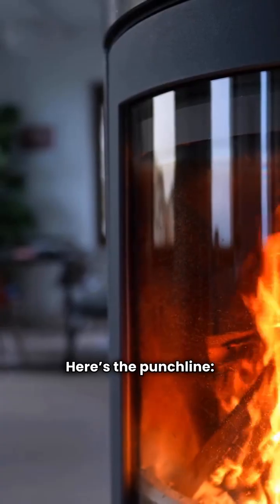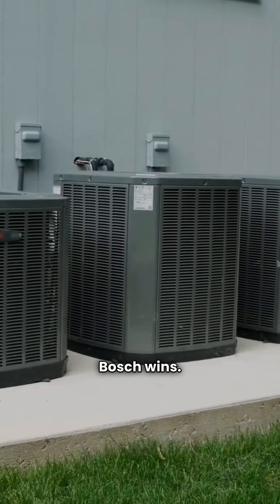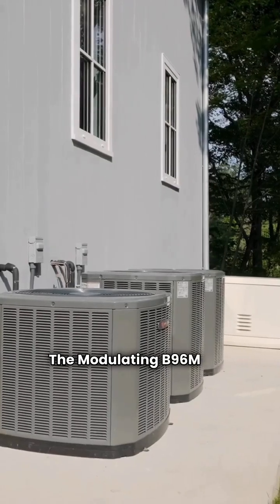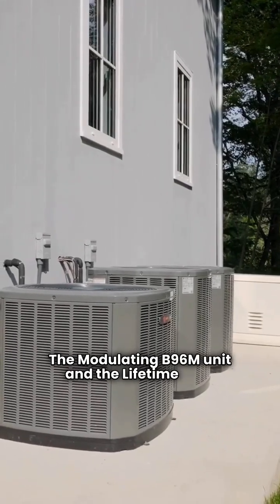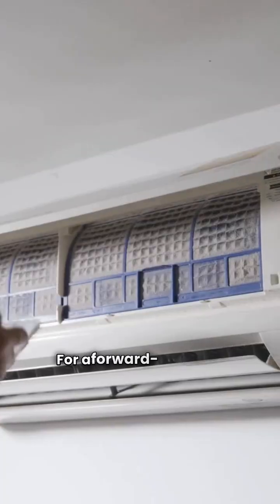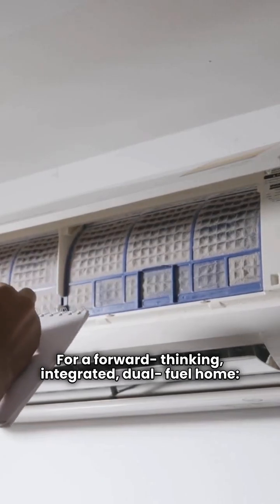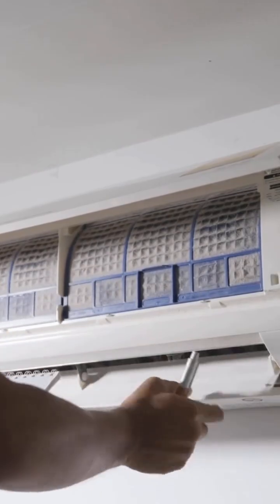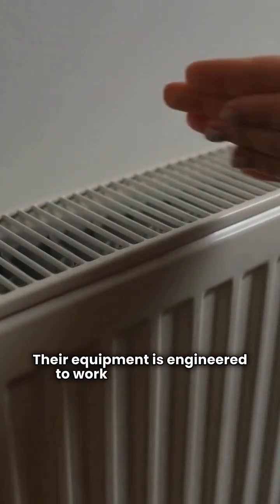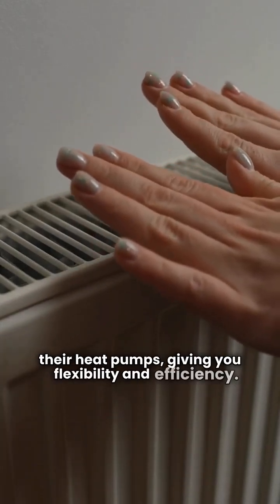Here's the punchline. For the pure gas furnace comfort king, Bosch wins. The modulating B96M unit and the lifetime heat exchanger warranty are hard to argue with. For a forward-thinking, integrated, dual-fuel home, LG wins. Their equipment is engineered to work seamlessly with their heat pumps, giving you flexibility and efficiency.